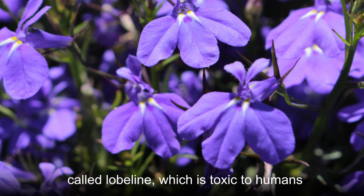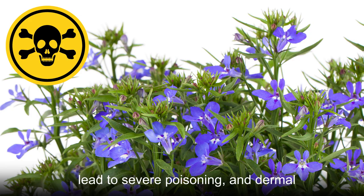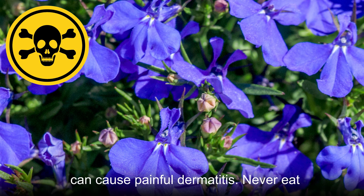Edging Lobelia contains an alkaloid called Lobeline, which is toxic to humans and animals. Ingesting parts of it can lead to severe poisoning, and dermal contact with an injured Edging Lobelia can cause painful dermatitis. Never eat Edging Lobelia and make sure to wear gloves when tending this plant in your garden or home.